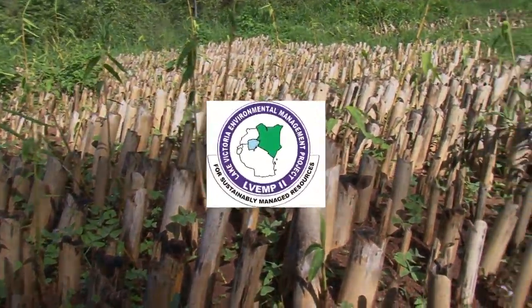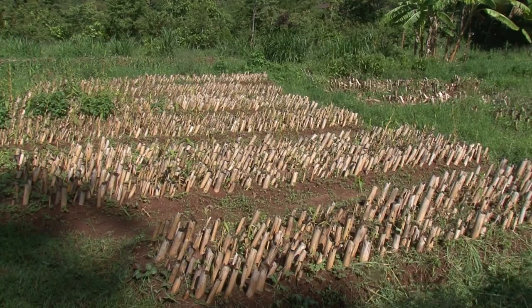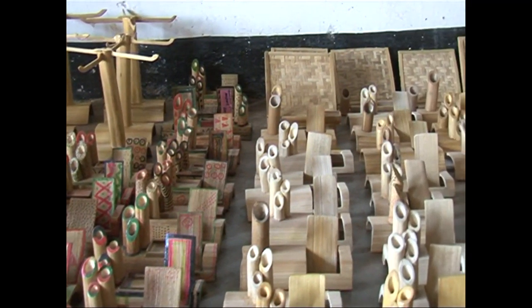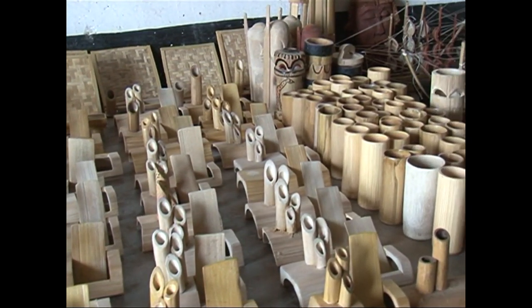The Lake Victoria Environment Management Project Phase II, LVEMP2, has realized the need to grow bamboo, which will contribute to environment conservation and livelihoods improvement in the Lake Victoria Basin, thus supporting bamboo growing in the area.